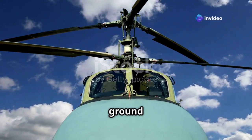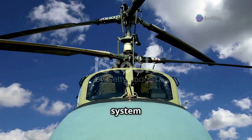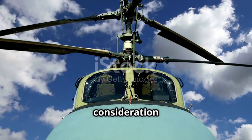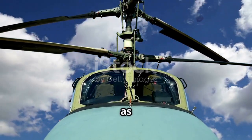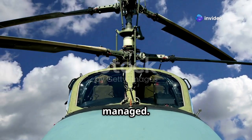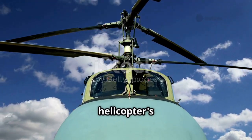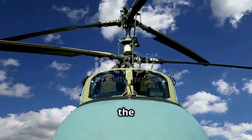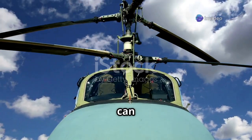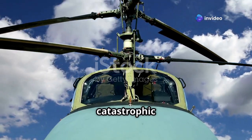The primary cause of ground resonance lies in the complex interplay between a helicopter's rotor system and its contact with the ground. Ground resonance occurs when the natural frequency of the helicopter's rotor system matches the frequency of the vibrations transmitted through the landing gear. This synchronization can cause the vibrations to amplify, leading to potentially catastrophic results.